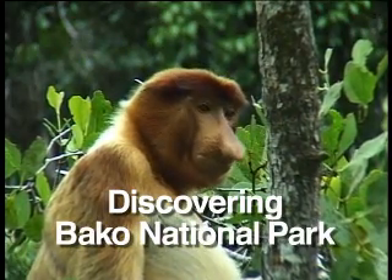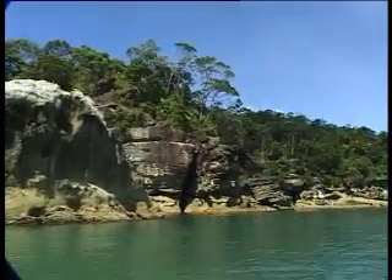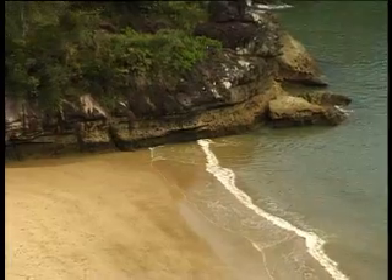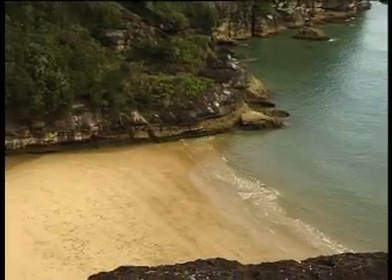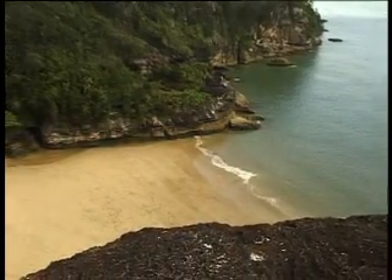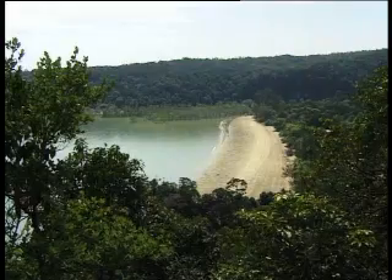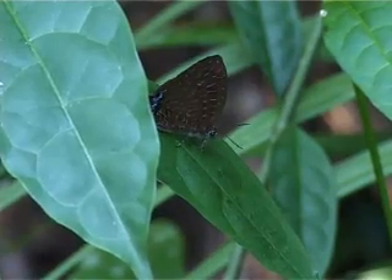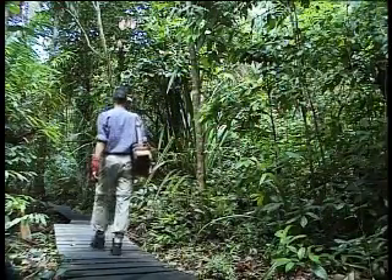Bako became a national park in 1957 and is Sarawak's oldest national park. It's also one of the smallest, covering a mere 27 square kilometres at the tip of the Moira Tabas Peninsula. There can be few places in Southeast Asia that pack so much natural beauty into such a small area — so small that almost every part of the park can be reached on foot.